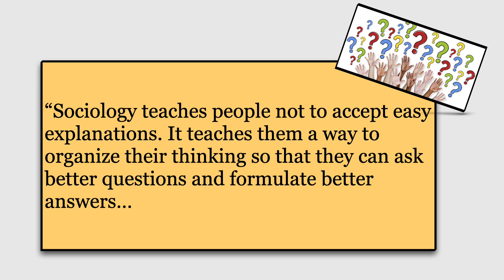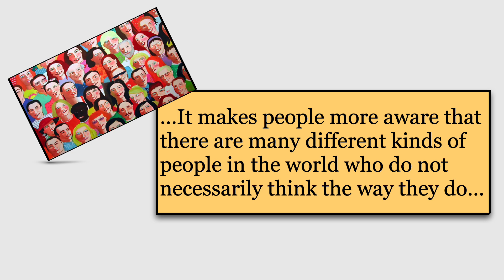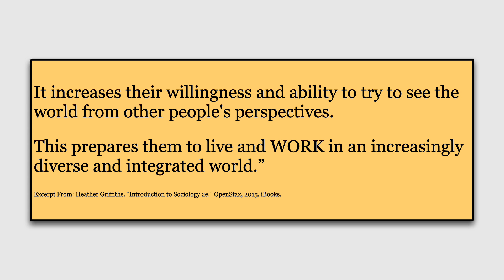Sociology teaches people not to accept easy explanations. It teaches them a way to organize their thinking so that they can ask better questions and formulate better answers. Most people, when they heard those previous questions for the first time, thought the folks who were asking them were pretty crazy. But sociology makes us more aware that there are many different kinds of people in the world who do not necessarily think the way we do. It increases our willingness and ability to try to see the world from other people's perspectives, and prepares us to live and work in an increasingly diverse and integrated world. No matter what career you go into, at some point you're going to be interacting with people who are very different than you.